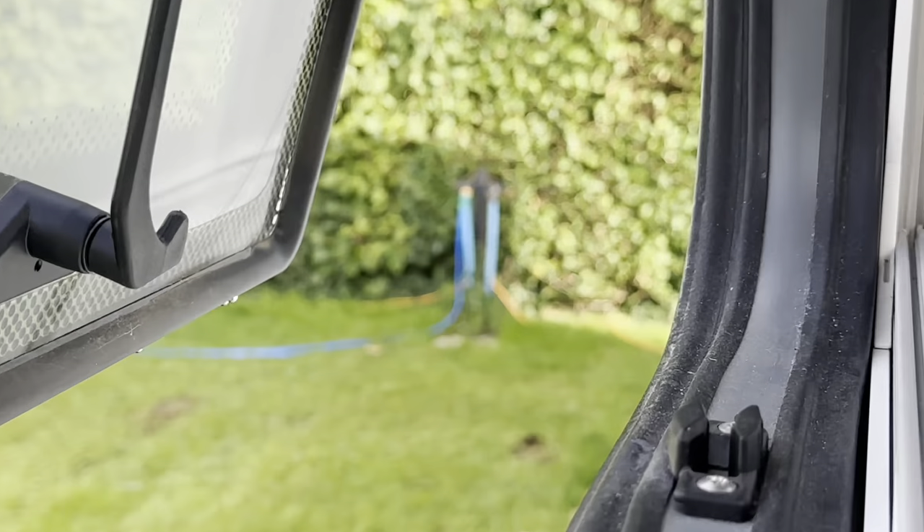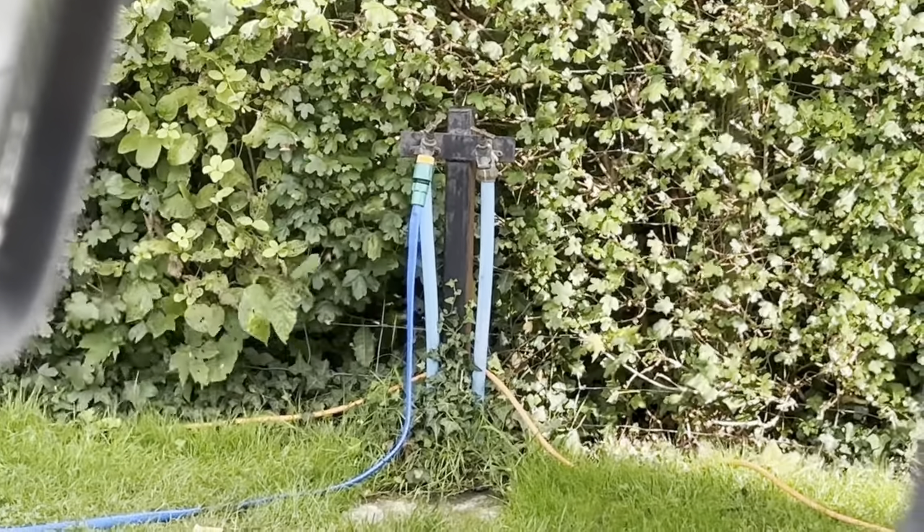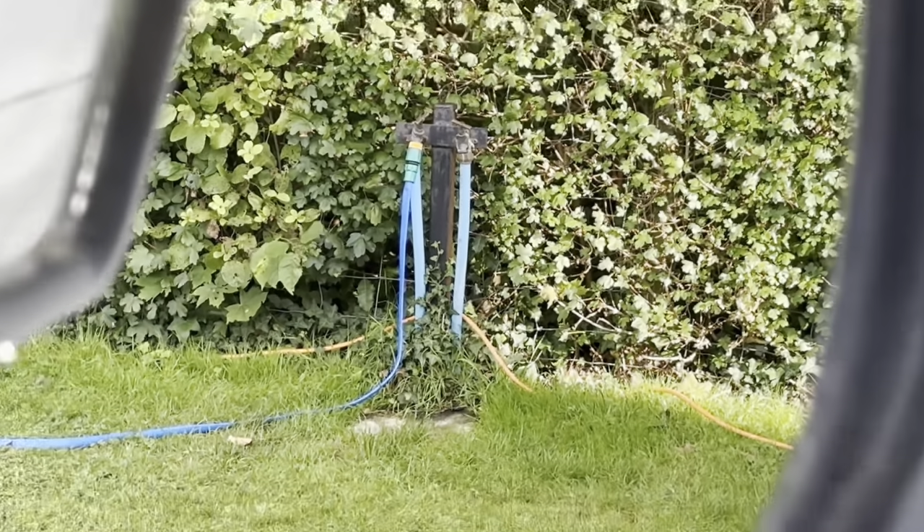I've made a discovery about our pitch — only because the new arrival next door connected a hosepipe to a tap behind their pitch. I've only just realised we're on a serviced pitch. There's me filling up our aquaroll over at the water point yesterday, and we've had a tap right here on our pitch all along. My service pitch kit is sitting in the office at home, ready to go. What a plum.